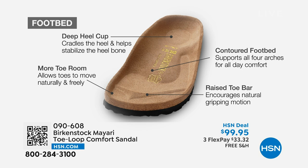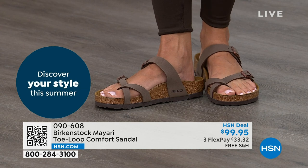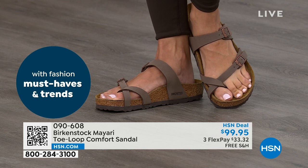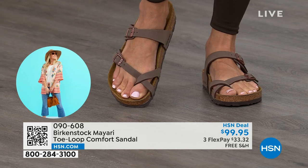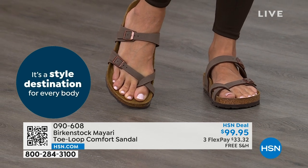The raised toe bar rests nicely underneath your toes and creates a natural gripping motion when you walk, which then creates circulation in your legs. So it's all about health and wellness, but you're getting the sandal of the season and all of this comfort. That's why those who wear Birkenstock, that's all they want to wear — they kick them off at the end of the day and put them right back on the next day. If you like this Mayari style and are looking for a new color, this is the way to go. This one does go between the toes.